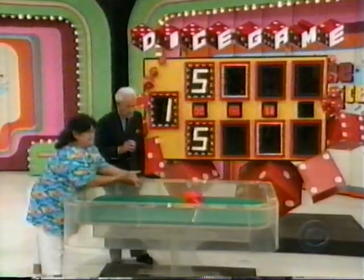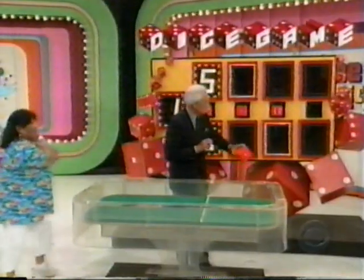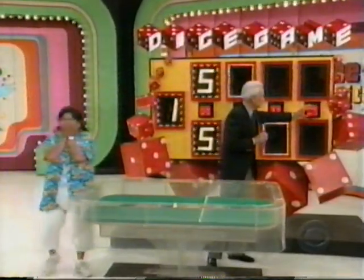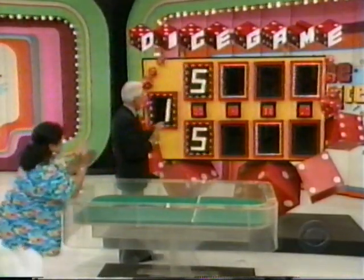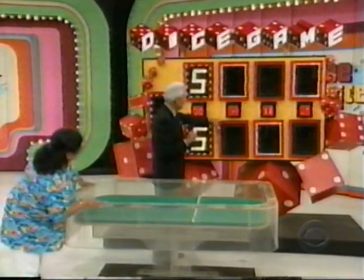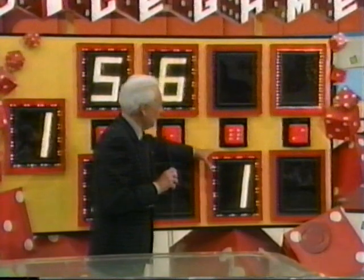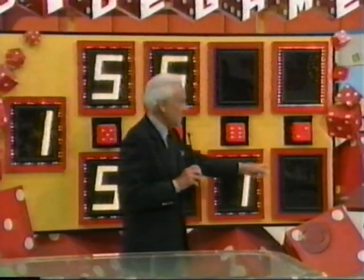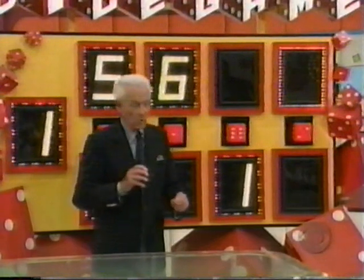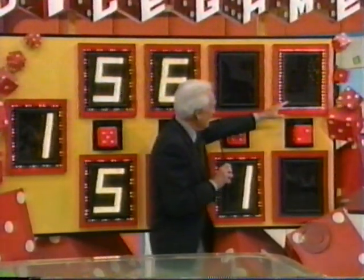Roll. A 2. Is it higher or lower than 2? Higher. All right. Now light up the third number — we know that's right. Light up the fourth number — we know that's right. Now, the only way that you can lose that car is to have the last number in the price be a 1. Make it anything else and light it up.